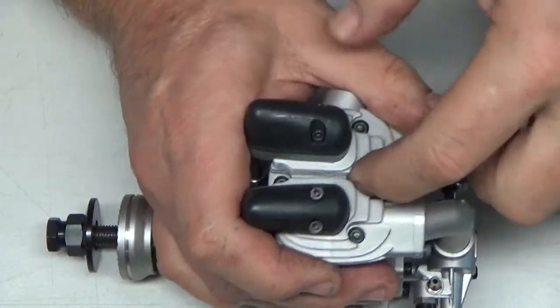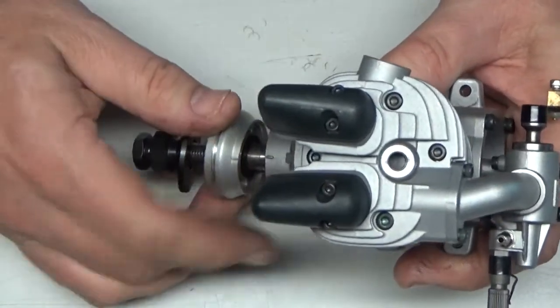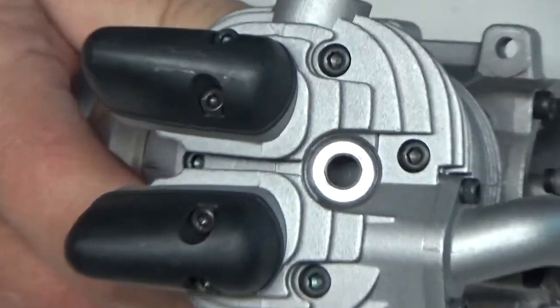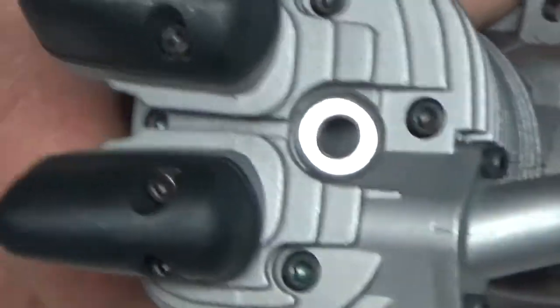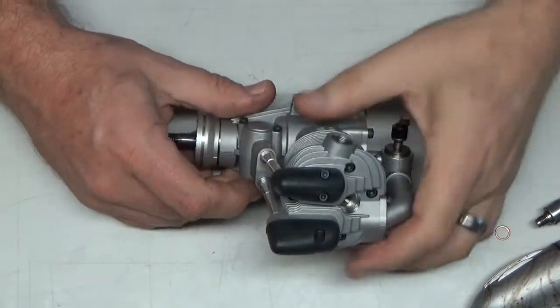Looking at the top of the piston — it looks clean as hell. Of course, if it's only got one run on it as I suspect, that's about what you'd expect.